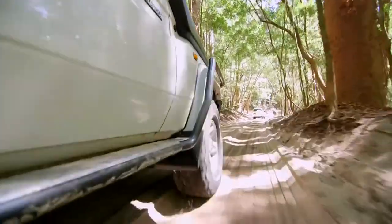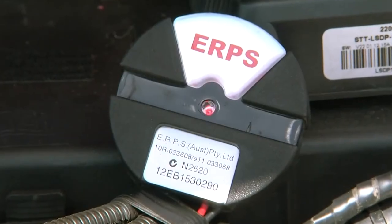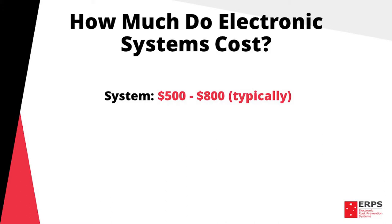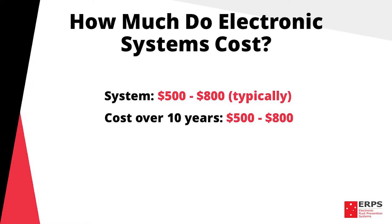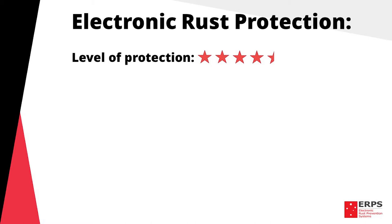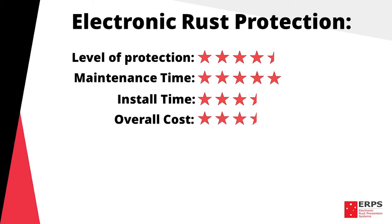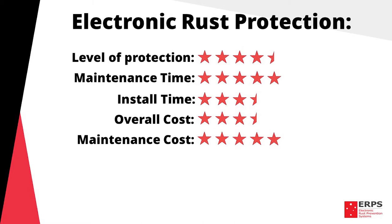For the rest of this video we will be strictly discussing capacitive coupling electronic systems. Depending on the type of vehicle you have and its environmental usage, systems typically range between $500 to $800. As they have no ongoing maintenance costs, the system's cost over ten years will be the same as the original purchase price. Breaking down electronic systems on our seven point scoring system: level of protection four and a half stars, as they protect the entire vehicle including areas that sprays can't reach. Maintenance time five stars — once fitted there is no ongoing maintenance required other than checking the light on the system once a month. Install time three and a half stars. Total cost three and a half stars. Maintenance cost five stars due to having no sacrificial parts or wearing components. Install cost three stars. This gives electronic systems an overall rating of four and a half stars.